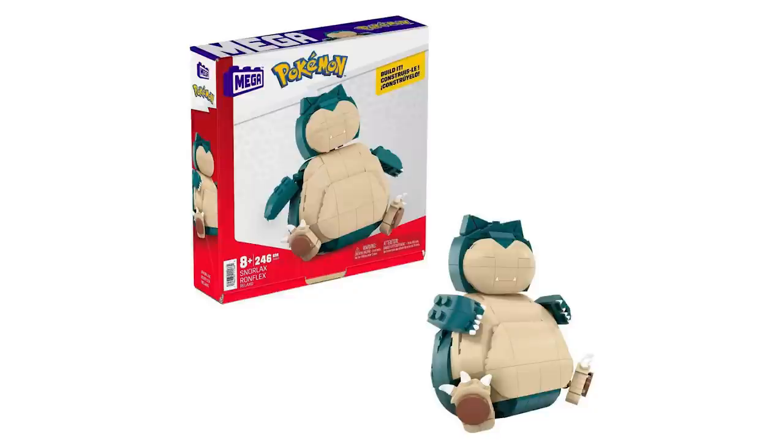In collectible news, Mega Constructs has a new Snorlax set running for $24.99 — should be coming soon. This is probably my favorite set so far, because Snorlax kind of looks like a Snorlax. Usually these sets look a little funny.